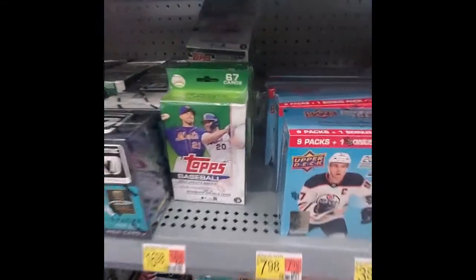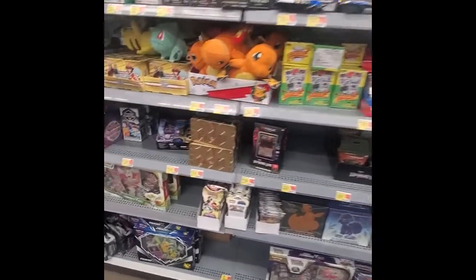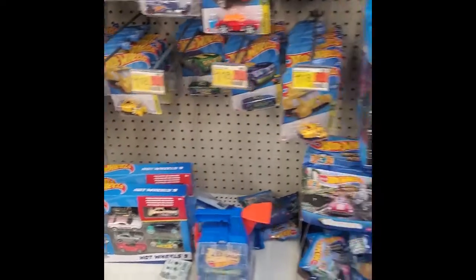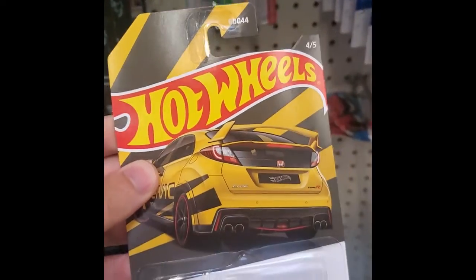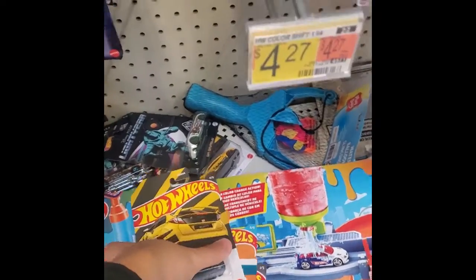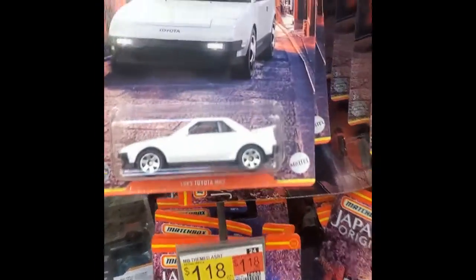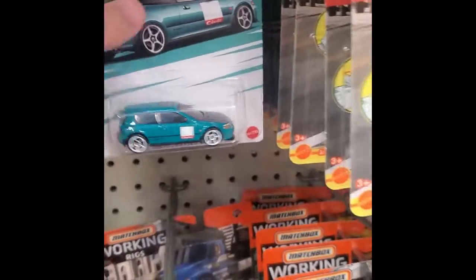Over at a nearby Walmart, I came across Topps 2022 Update baseball — I picked up one of those. There was also a mystery power box of Pokemon where you can pull the Eevee Evolution packs, but I didn't buy any. Then I found a ton of the Hot Wheels Honda Culture set I was looking for — I'm a big car guy and collect Hot Wheels. I also ran across the Matchbox Japan Origins set, which is a pretty cool set overall.